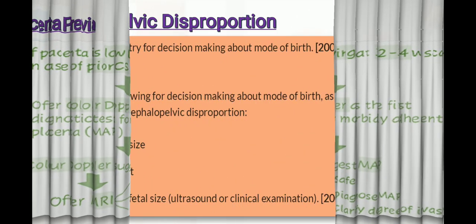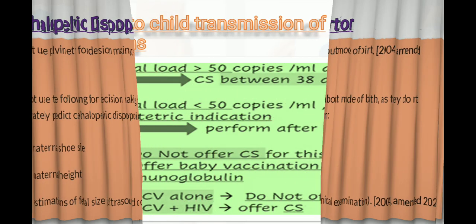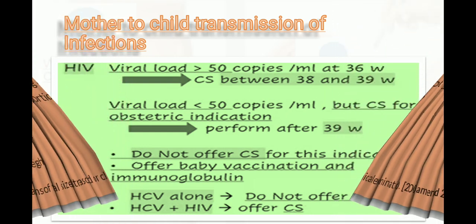Regarding cephalopelvic disproportion, do not use pelvimetry for decision making about mode of birth. Also do not use maternal shoe size, maternal height, or estimation of fetal size by ultrasound or clinical examination, as these do not accurately predict cephalopelvic disproportion.